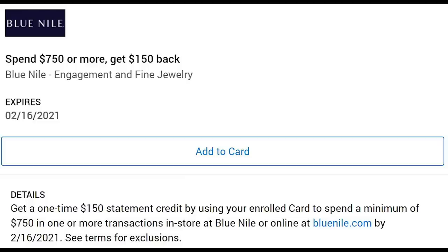Blue Nile has an offer where you get $150 back after spending $750 — a great option if you're looking to propose. That's pretty much it for the non-platinum, non-business card offers. There are going to be other offers, but they're not really that interesting or don't move the needle that much.